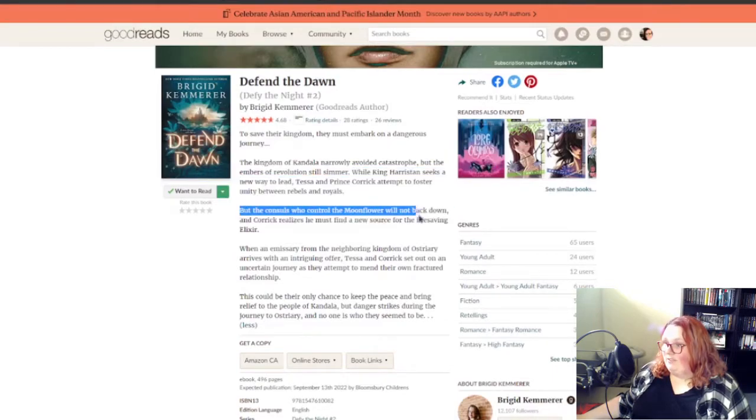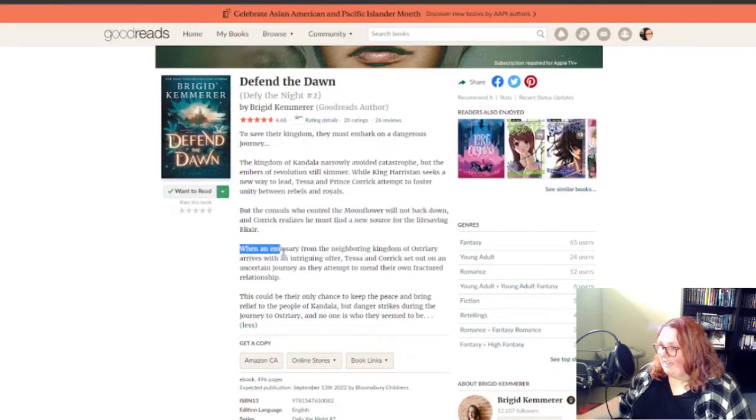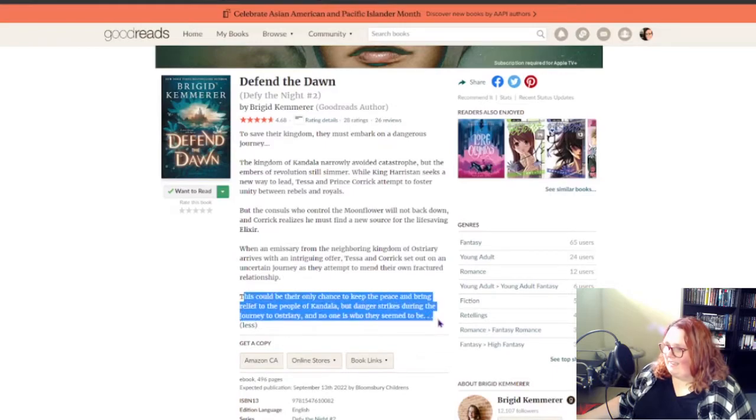But the way this was done was very smart, because without this line here, with just this, you have a fact — something that needs to happen that you would already know needs to happen. Another fact. This whole thing is a fact. And right here, an actual thing that happens along with a fact, with an attempt to mend their own fractured relationship. And then it's followed by a small tidbit of information.